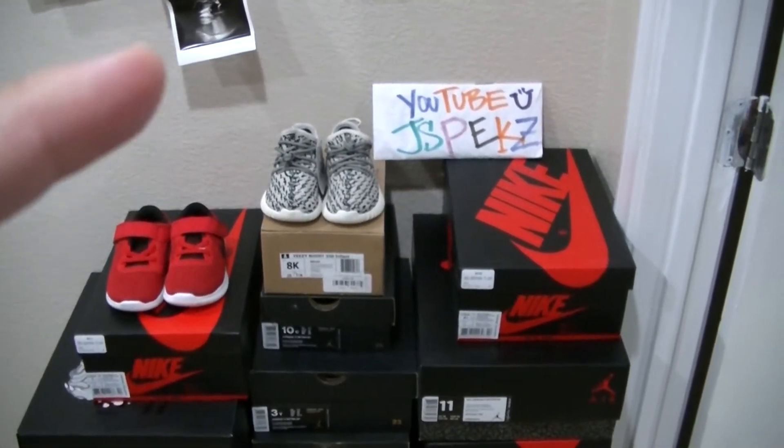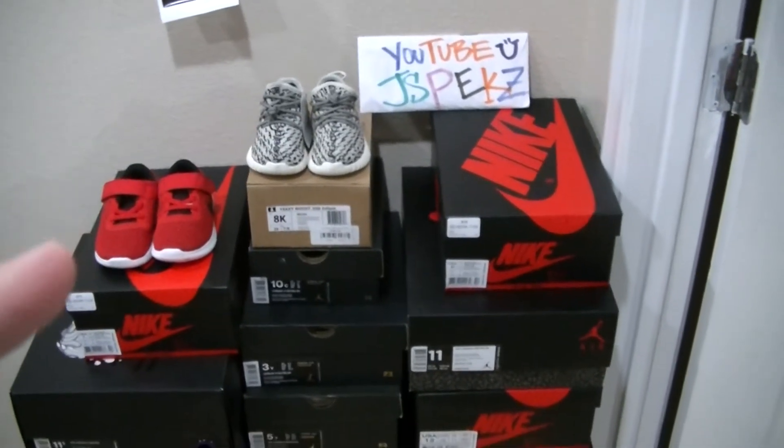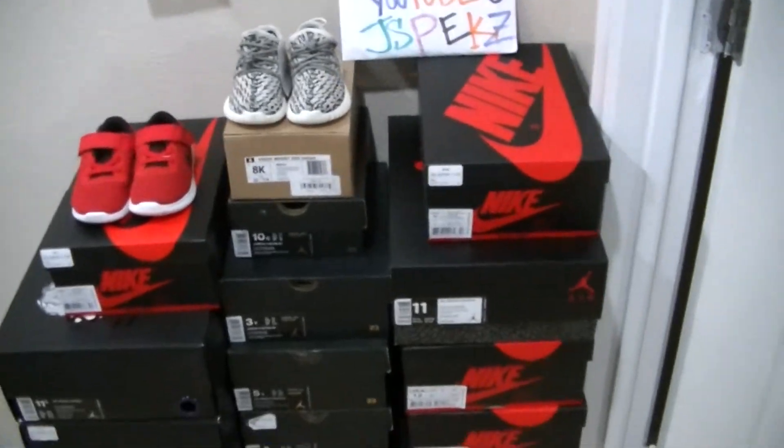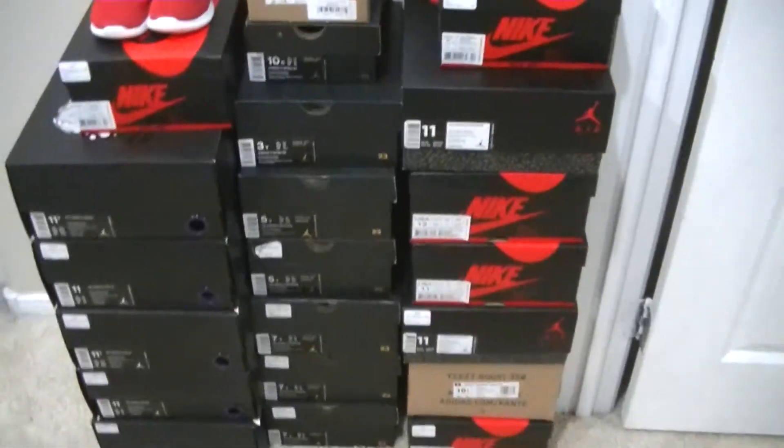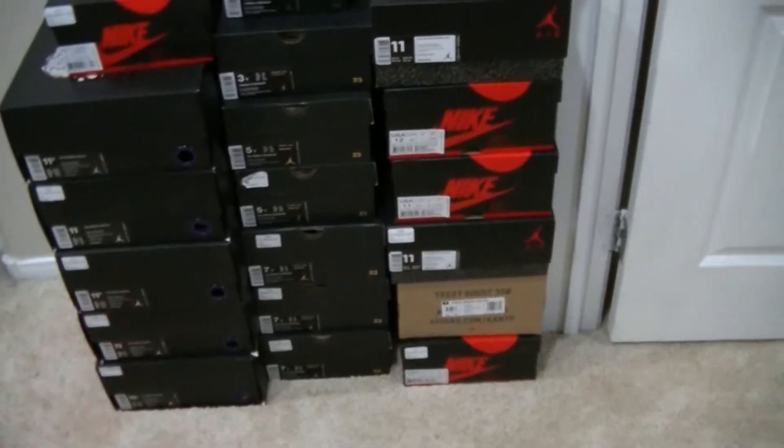That's why I've been out of the game. I'm pointing at him — yes, my son will be here this month. With that said, those of you that have been asking if I've been picking up sneakers — yes I have. So stay tuned for the review on those.